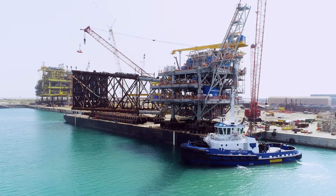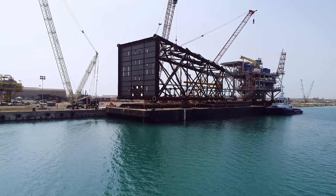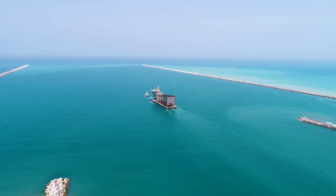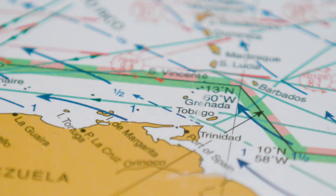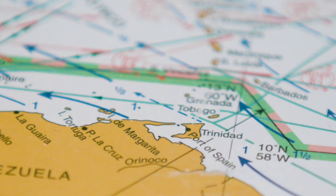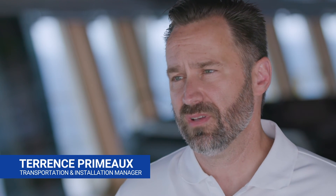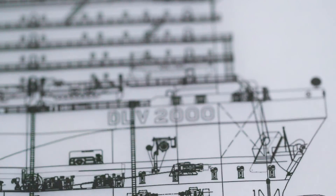At sail away, it's a very exciting time — the feeling of a huge accomplishment, and everything is literally ready to go to country and be installed. What we're here to do is install a jacket and a deck, then complete the campaign with installation of the pipeline tying the two facilities together. We're going to do that using a single vessel solution, which is the DLV-2000.